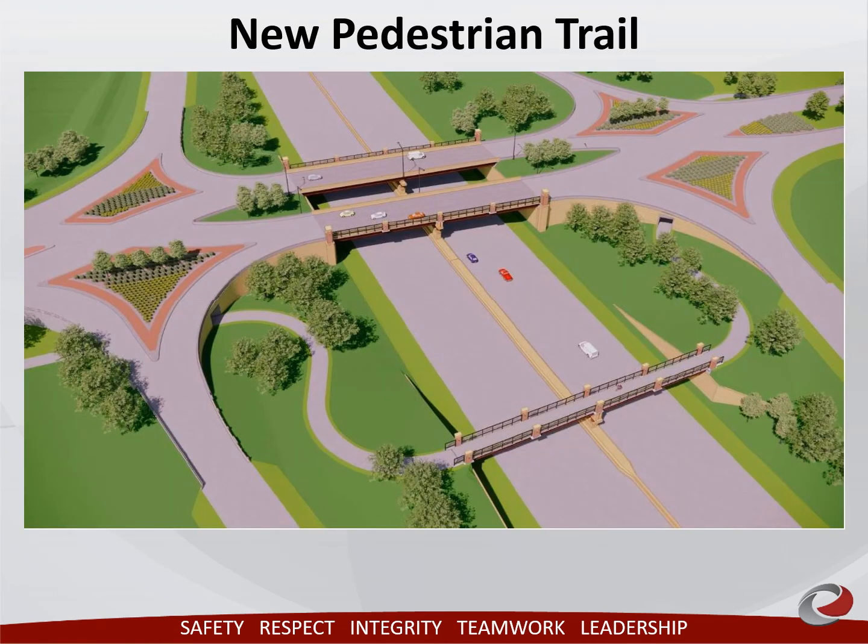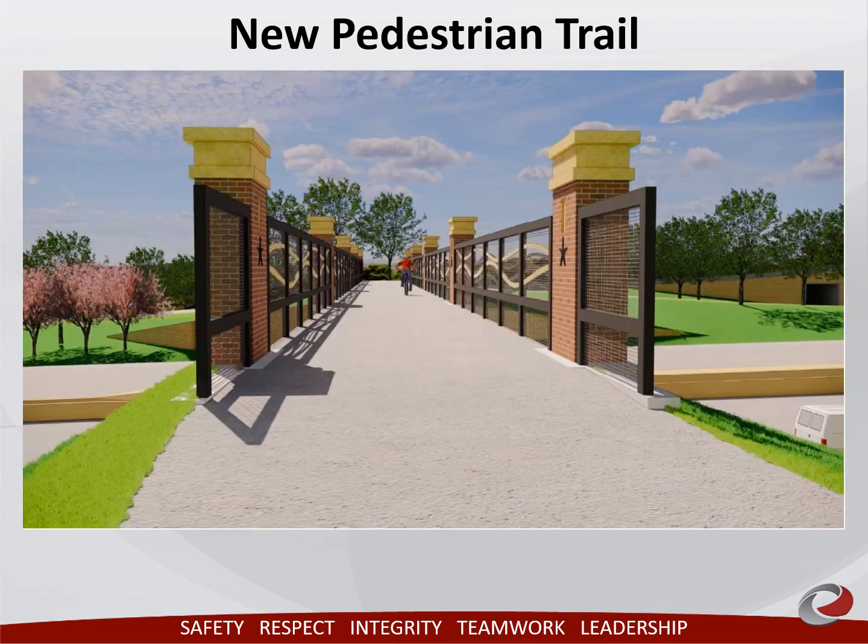This graphic shows the proposed final concept for the interchange and pedestrian shared use bridge crossing Interstate 80, including some aesthetic features. These features are representational and the actual plantings and look of the bridges may vary.